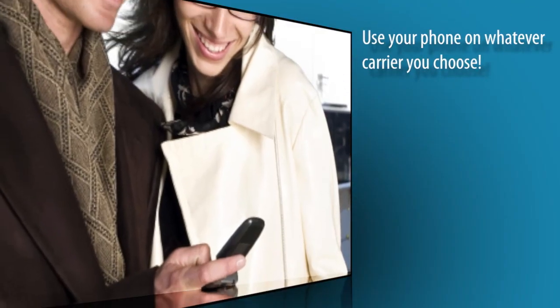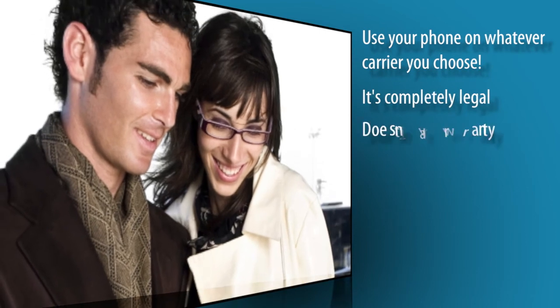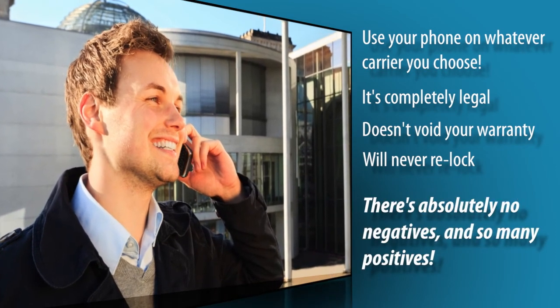You can now use your phone on whatever carrier you choose and the best part, it's completely legal, doesn't void your warranty, and your phone will never re-lock. There's absolutely no negatives and so many positives.